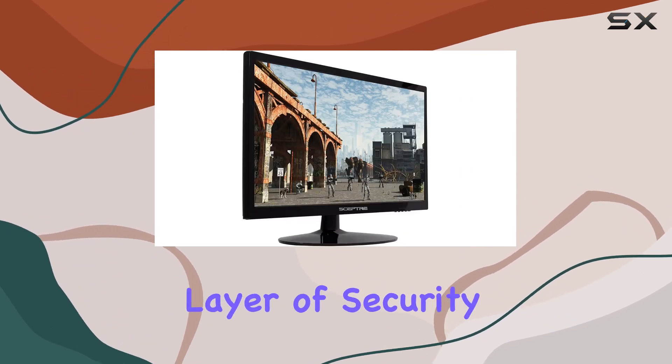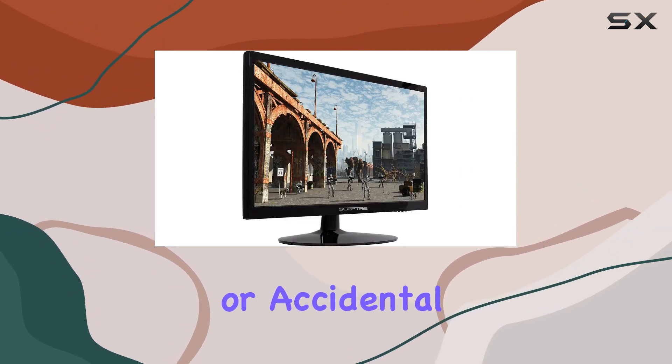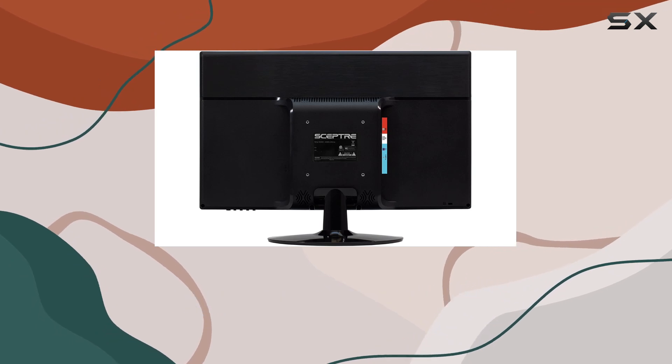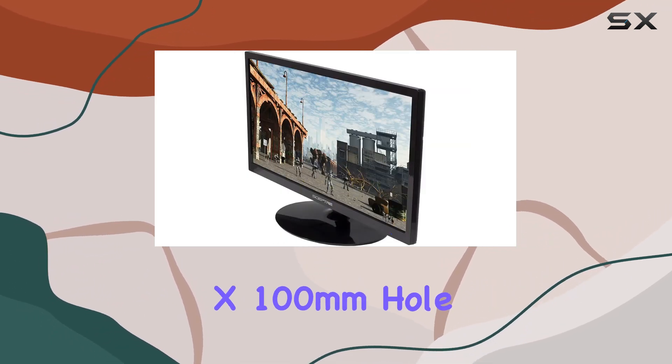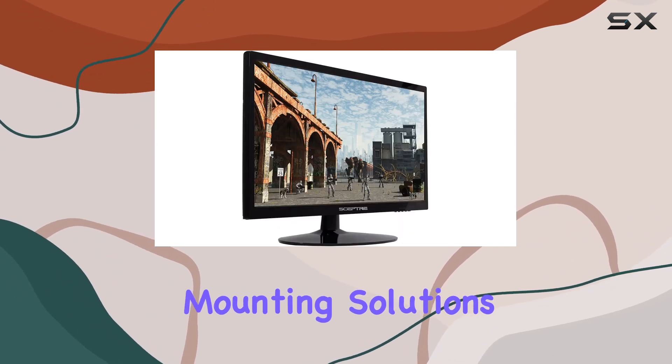The Kensington lock adds a layer of security, preventing theft or accidental damage. The VESA wall mount compatibility with a 100mm x 100mm hole pattern offers the option for space-saving mounting solutions.